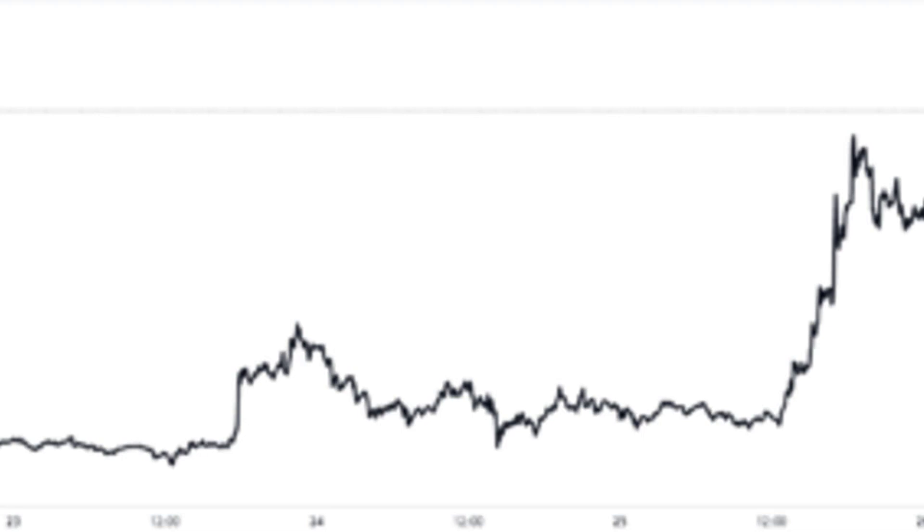On the other hand, negative values of the net flow imply the outflows are currently overwhelming the inflows. Such a trend, when prolonged, can be bullish for the coin as it may be a sign of accumulation from holders. Here is the chart that shows the trend in the Bitcoin all exchanges net flow over the last couple of weeks.